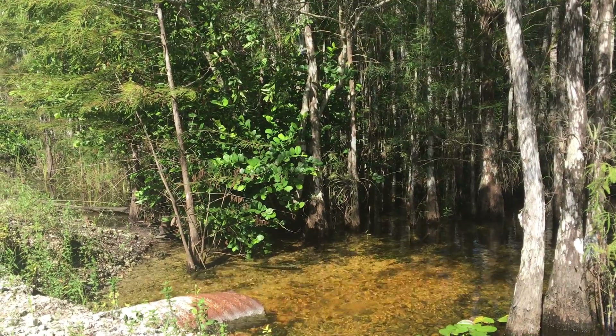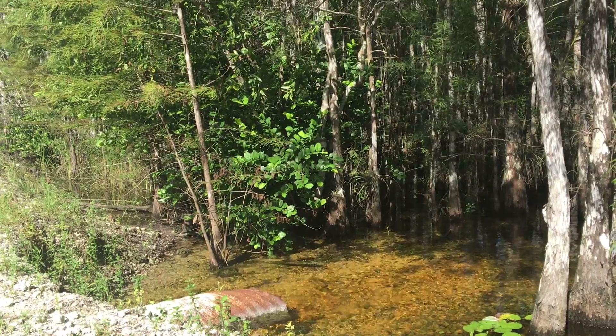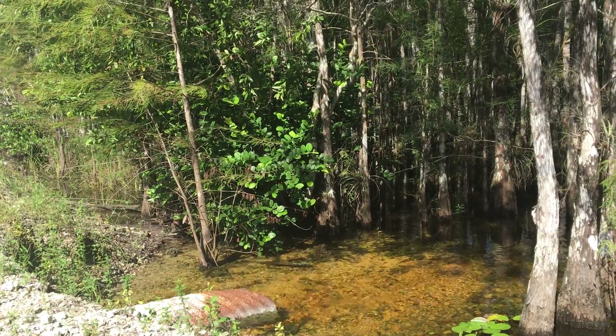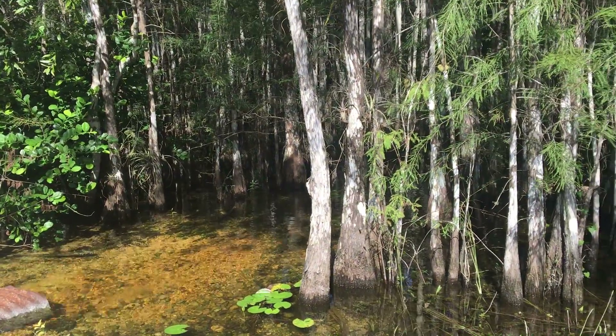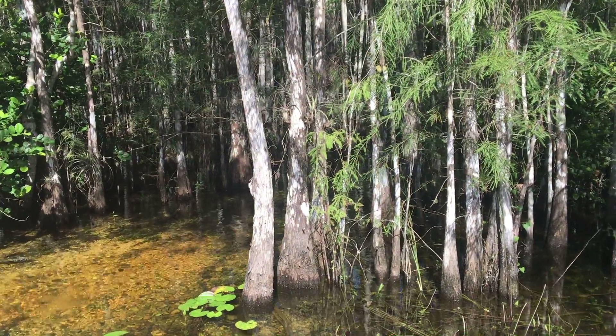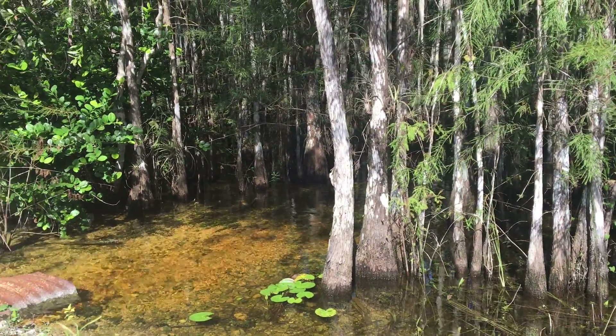So a combination of factors conspire to seemingly send this water through this culvert in the wrong direction, but it does do a U-turn here and start to head south as well. All is well on Big Cypress National Preserve. Thanks for watching.